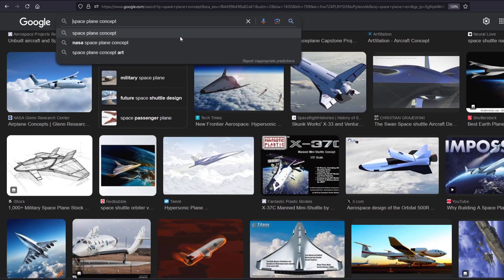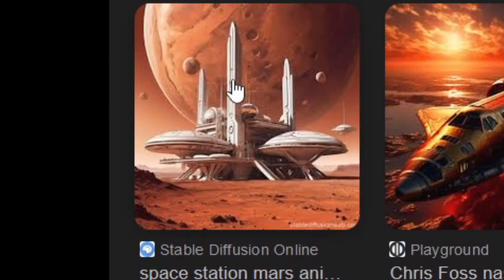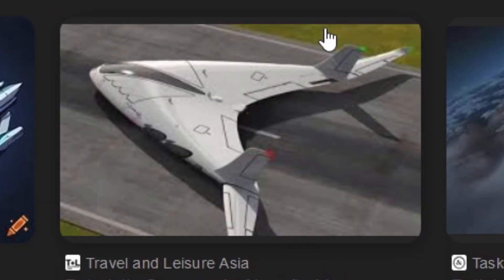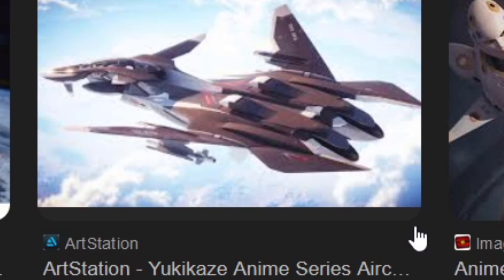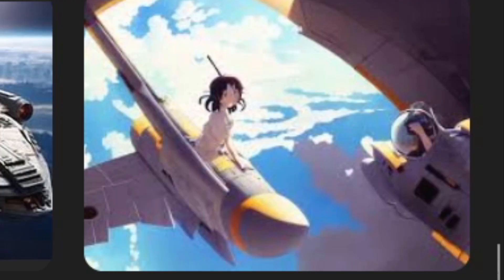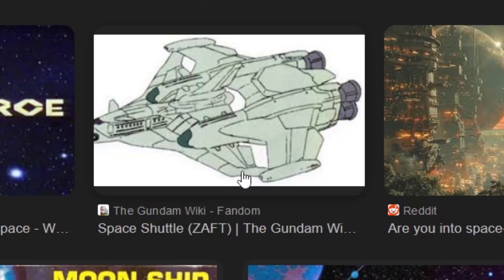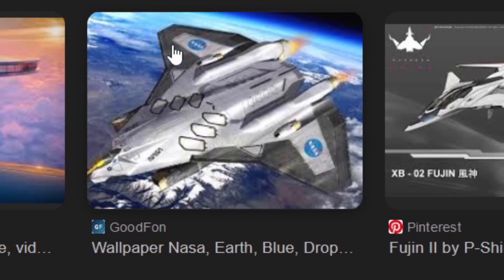All right, let me try 'anime space plane.' Well, that's a cool Mars colony concept — I like that. Now that is interesting, you don't see that every day. It looks cool but there's just so many edges to it, goofy looking as hell. That's interesting — like, I think this part detaches. Very, very F-22 kind of vibe going on.